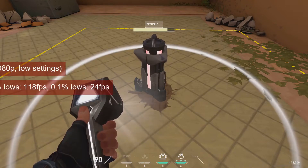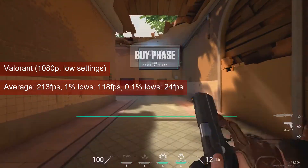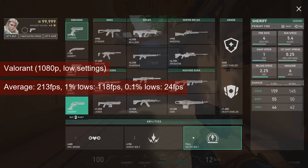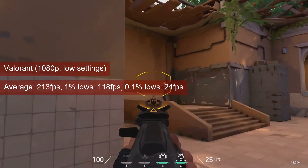The spike planting training mission from Valorant produced an average of 213 FPS at 1080p low settings. With the 1% lows values closing to 120 FPS, the R7-250 will allow a good gaming experience, and you may consider increasing the visuals.